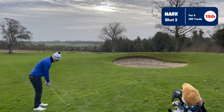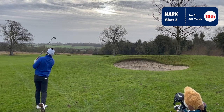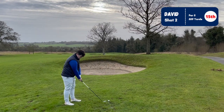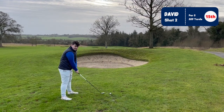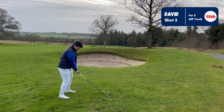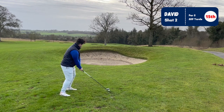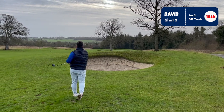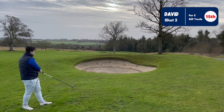Dave has 254 to the front - wait, not 254, it's 224 to the front. He hits a buttery cut even though he should be playing a draw. That's a bit nuts - it draws towards the back left of the green.